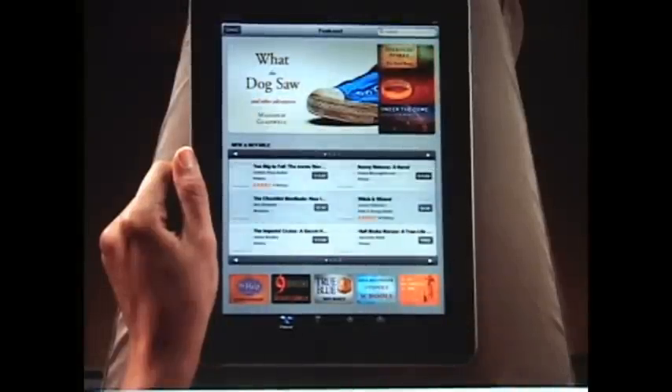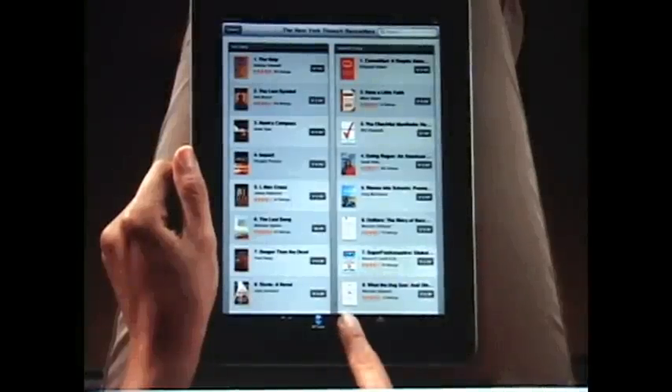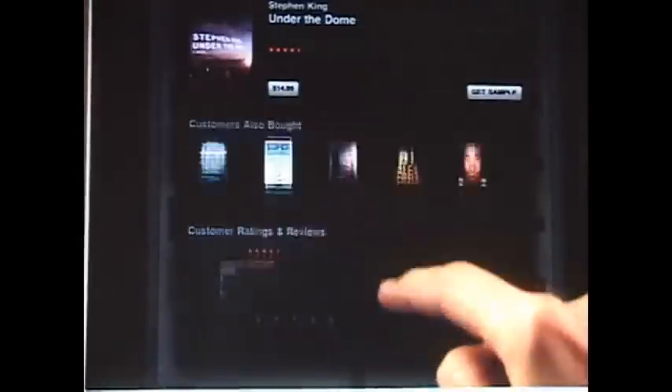Check out the latest featured titles or scan the New York Times bestsellers for both fiction and non-fiction. Tapping on top charts shows you a list of the hottest selling books alongside a list of the most popular free books. Touch any book to see more details, full-color cover art, a description, and recommendations and reviews from other readers.